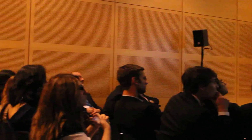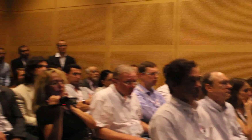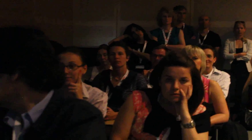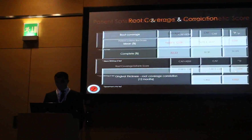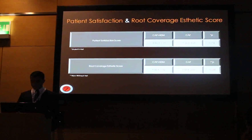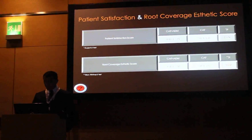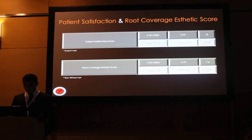Intergroup differences were found to be significant in terms of attachment gain, recession height reduction, gingival thickness, and keratinized tissue gain. Root coverage was achieved in 10 patients in the test group and 6 patients in the control group for complete root coverage. Even if complete root coverage was clinically 33% more in favour of the test group, it was statistically insignificant between groups. There was a significant correlation between gingival thickness and root coverage percentage at 12 months. There was no difference between patients' overall satisfaction with either procedure, except for comfort during and after surgery, cost-effectiveness in the test group, and hypersensitivity in the control group. Root coverage aesthetic score was significantly higher in the test group.